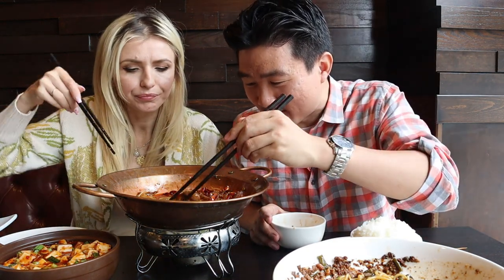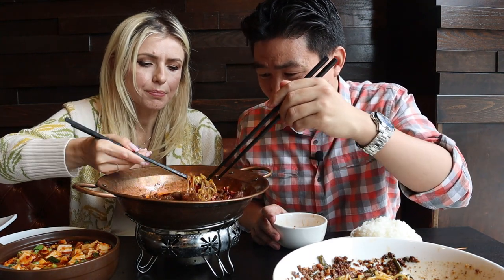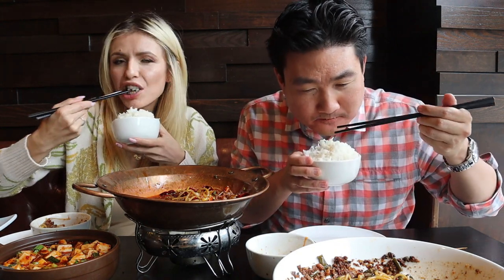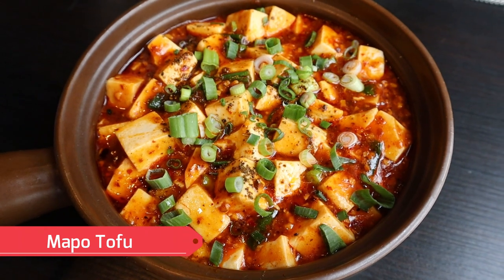There are also bean sprouts in there which almost look like noodles. Steve was saving them for the mapu tofu but couldn't resist. Overall it really hits the spot. Now moving on to the mapu tofu.